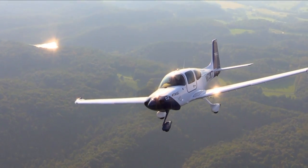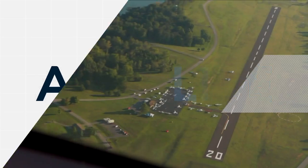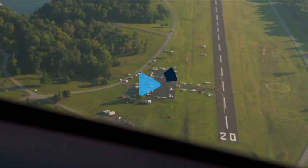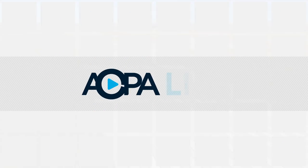Coming up: a new trainer from Cirrus designed to get pro-pilot students on the right track. Take a trip to a state park with its own runway. An airport meant for spacecraft. AOPA Live this week begins in just a moment.